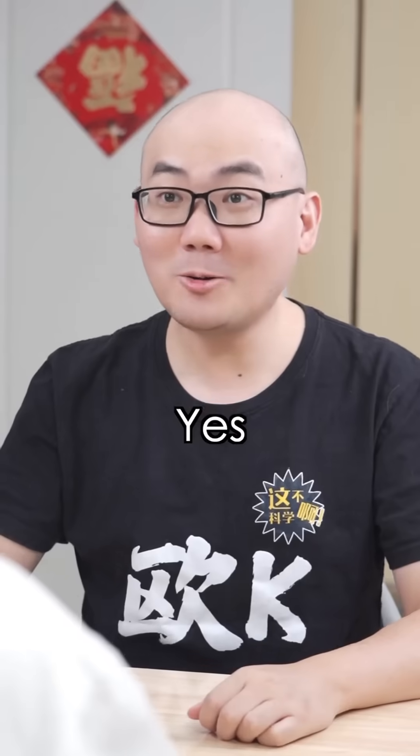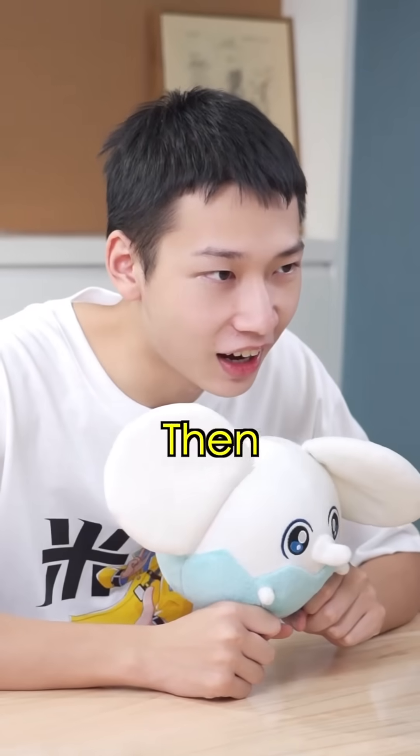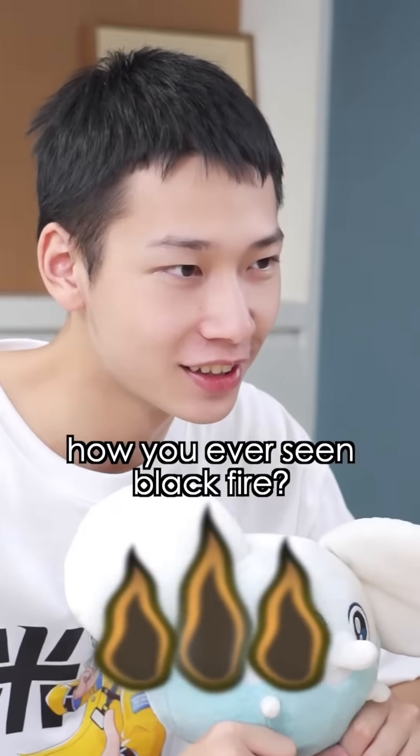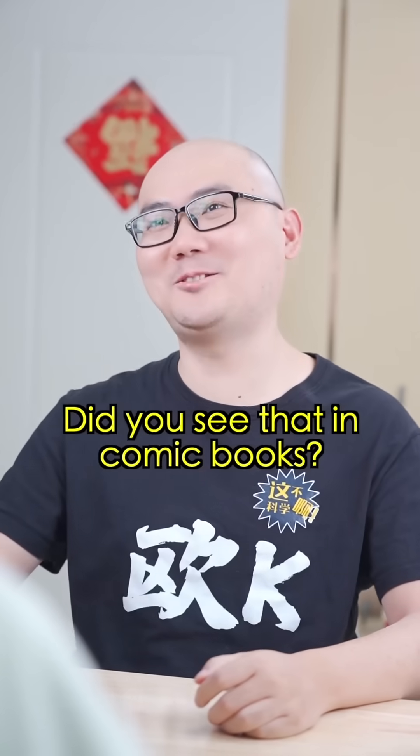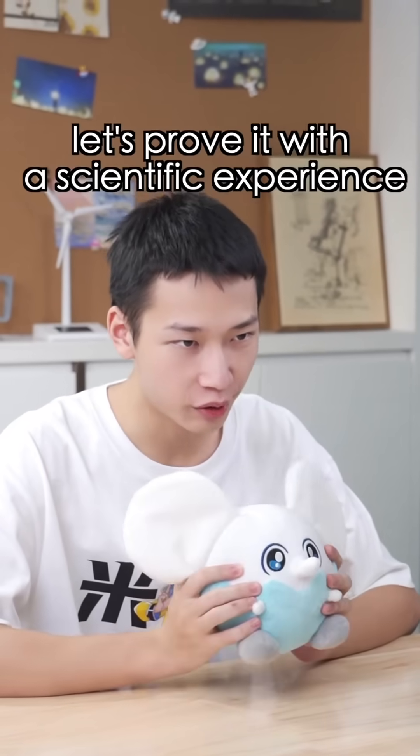Have you ever seen colored fire? Yeah, the flame test! Then, have you ever seen black fire? Black fire? How can a fire be black? Did you see that in a comic book? Alright, let's prove it with a scientific experiment.